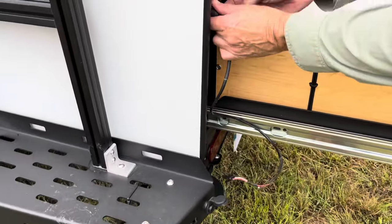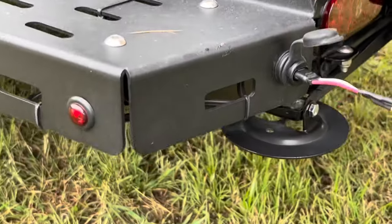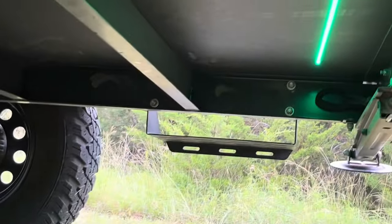One really cool thing we added was the green LED frame lighting. Just plug in the 12-volt connector in the back and the underside of the camper is lit up at night, so you can see rattlesnakes or anything else that could be hiding in the dark.